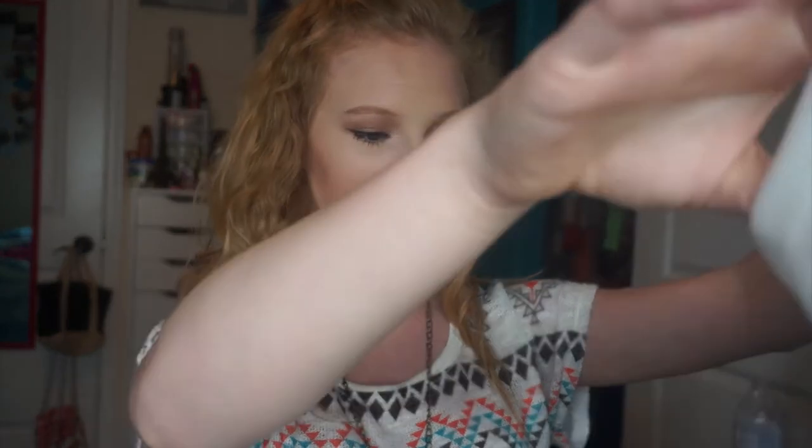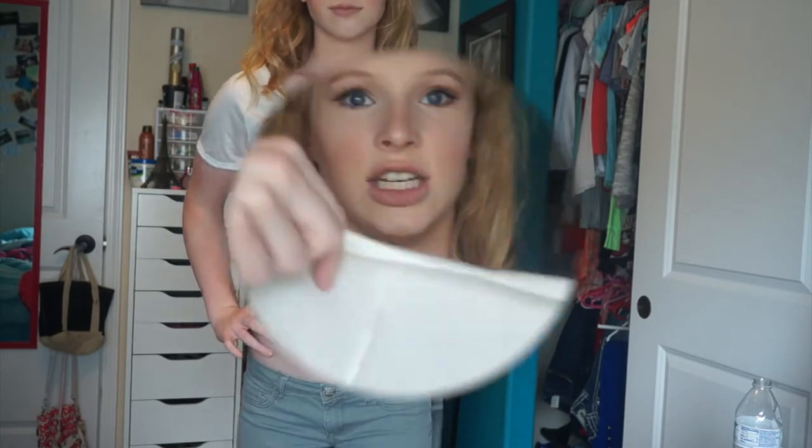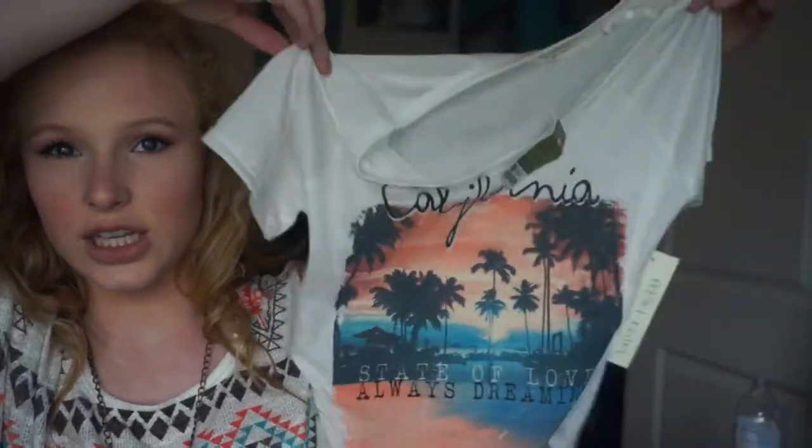The last shirt I got is this crop top that says 'California State of Love Always Dreaming' — I just find that super cute. It has trees and a ferris wheel down in the corner, and it's just a loose crop top that looks super cute. I'll insert a clip of the crop top here.